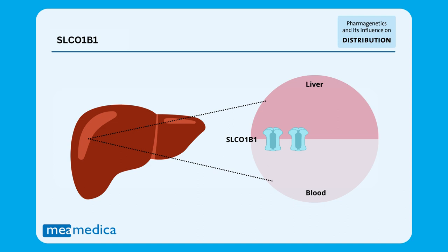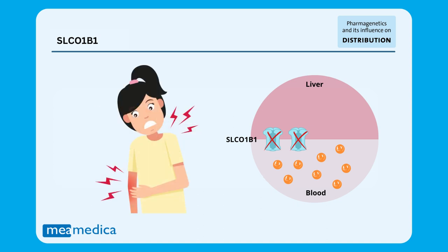Therefore, when there are mutations in this gene that lead to the production of a non-functional transporter, the medicines are not transported to the liver to be metabolized and subsequently eliminated. They are accumulated in the body, which can result in unwanted side effects.